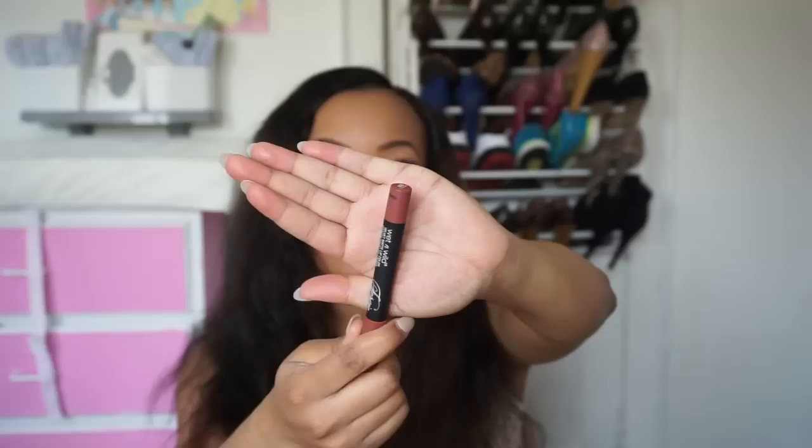I brought a Wet n Wild Velvet Matte lip color in Fashion Darling. For lip pencils, I brought Night Moth from MAC, Fuchsia from NYX, a brown from NYX, Nude Pink from NYX, Cabaret from Jordana, and Mauve from NYX.